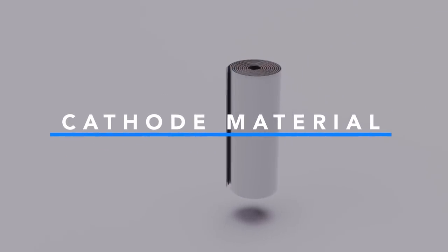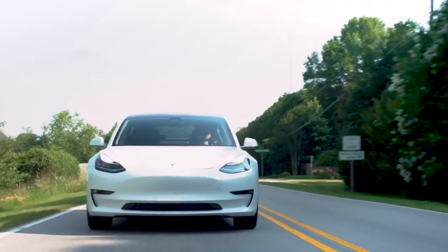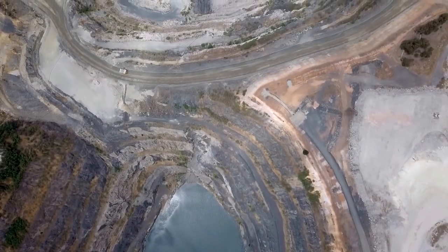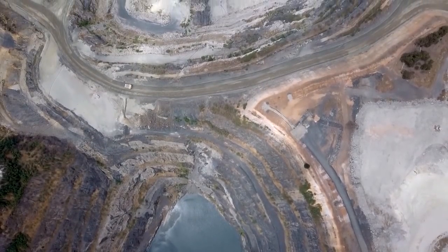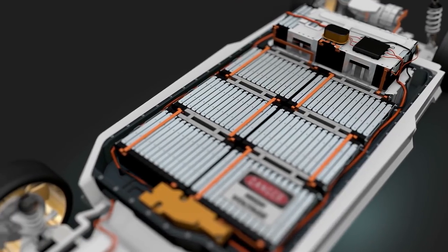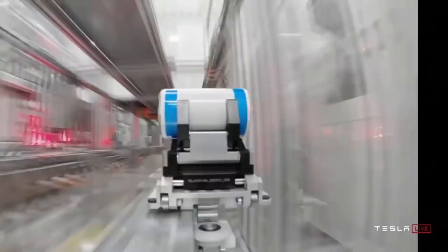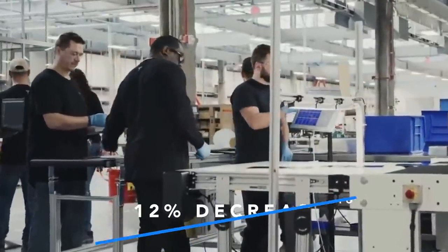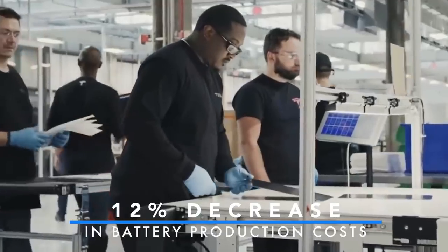Tesla has also announced that it will eliminate the use of cobalt in cell cathodes, mainly due to the ethical and humanitarian issues linked with cobalt mining. Conversely, Tesla has found an at-par alternative in nickel, which is also cheaper than cobalt as well as other suitable metals. This step leads to an incremental 12% decrease in battery production costs.